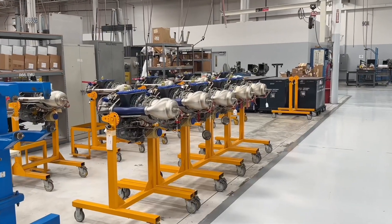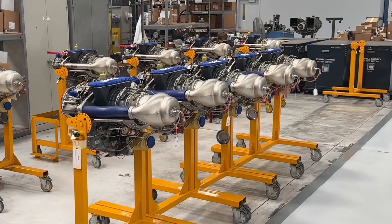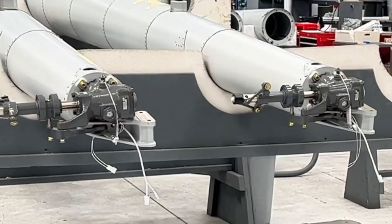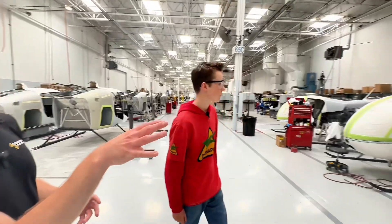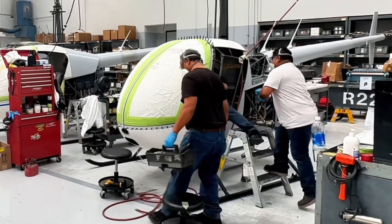So this is our engine department. This is where we take either the Lycoming O-360, the O- or IO-540, or the Rolls-Royce R300 turbine, and put in any necessary modifications we have to do here. I'm starting to see some helicopters come together — what do we have here? So this is the final assembly line. On the right side we have the R-22 final assembly area, where we take the cabin, the gearboxes, and all the other components and make them into a helicopter.